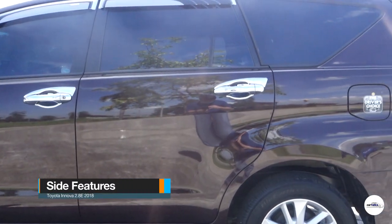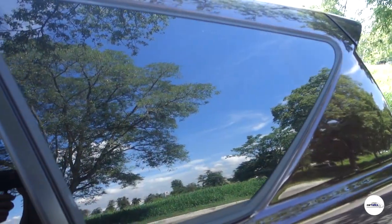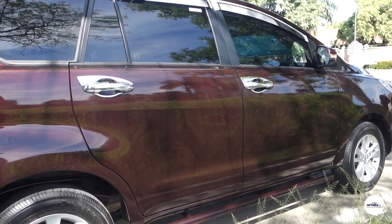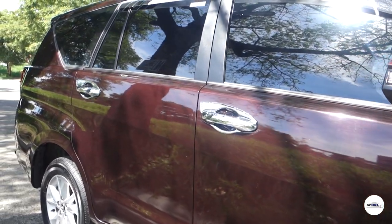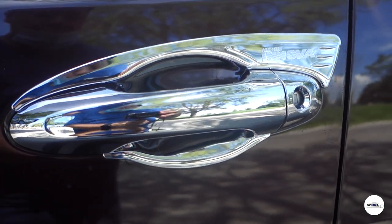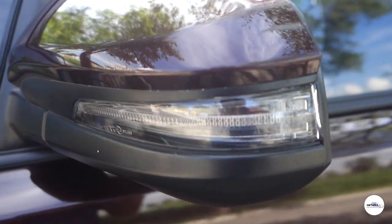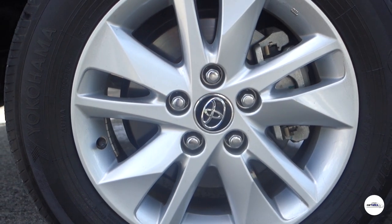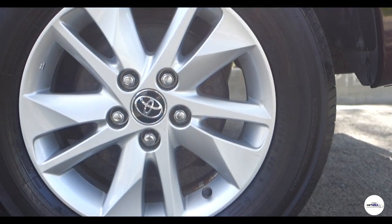Sa gilid naman, makikita natin yung malalaking windows at malalaking pinto. Doon sa bandang dulo, medyo pointed yung window sa likod — nagbibigay ng balance sa design ng windows sa front side. May extra curve din sa baba ng windows sa front at gitna na nakakadagdag ng masculine look. Ang door handles ay same ng body color pero nilagyan na ng chrome handles ng may-ari. Ang side mirror ay power adjustable na may repeaters. Ang gulong ay alloy wheels na 16 inches paired sa 205/65 R16 na tires — sapat na para sa body size niya.